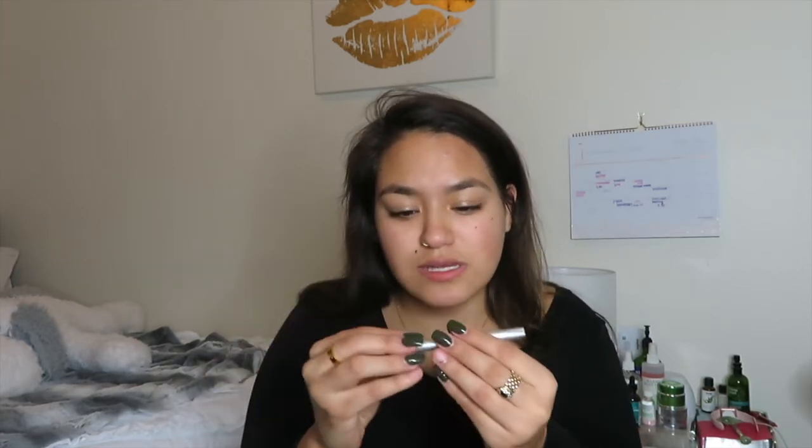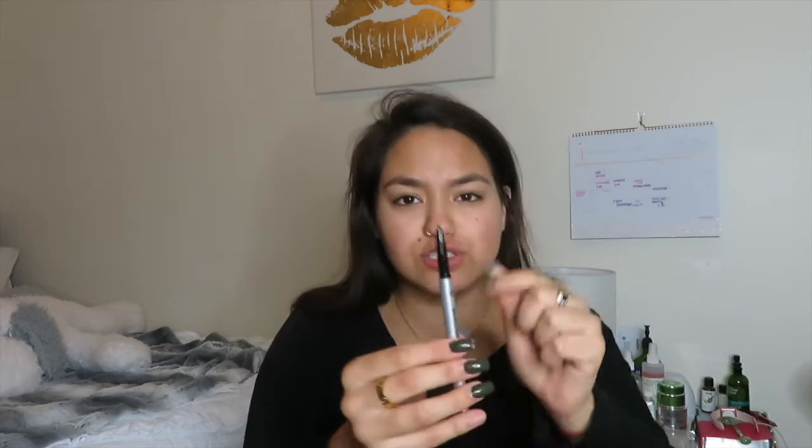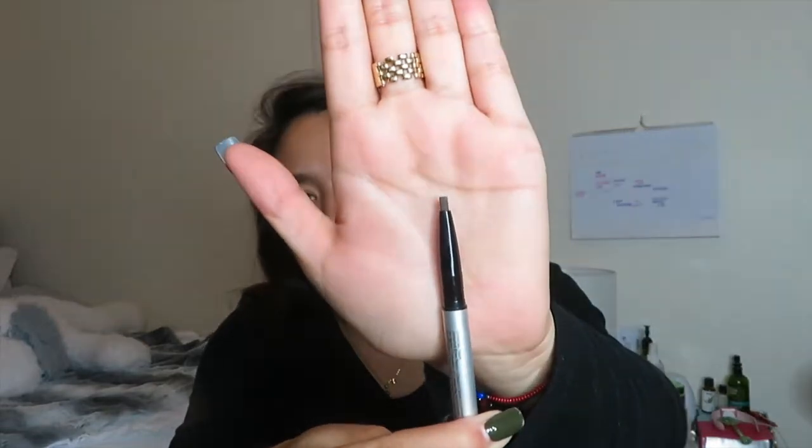I'm going to start off by doing my eyebrows with this — really excited to try it because I've only used Anastasia products and the L'Oreal dupe for the Brow Wiz. So this should be interesting. When you open it, the tip is not exactly angled but not exactly round either, which should be interesting because I sometimes have trouble doing my eyebrows.